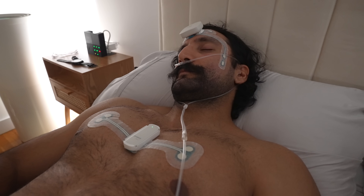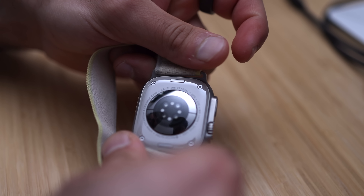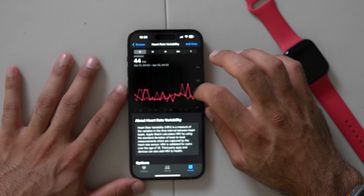Now that we understand PSG and sleep stages, how do wearables compare against the gold standard? Almost all wearable devices use an accelerometer measuring movement in X, Y, and Z axes, PPG sensors using green and red LEDs — some also infrared — to measure heart rate, respiratory rate, and heart rate variability. Some more advanced ones also include a skin temperature sensor.